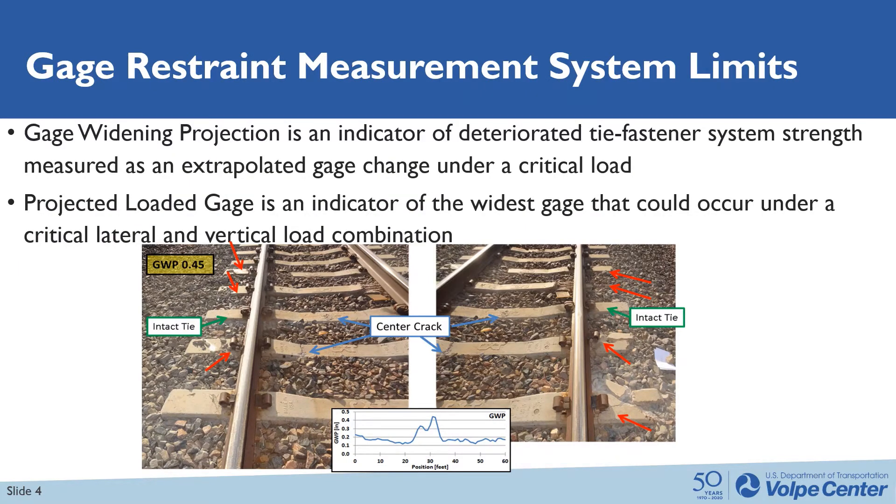Gauge widening projection is an indicator of deteriorated tie fastener system strength, measured as an extrapolated gauge change under a critical load from unloaded to loaded. Projected loaded gauge is an indicator of the widest gauge that could occur under critical lateral and vertical load combinations. In the figure shown, we have a site with a GWP of 0.45 in concrete tie track. We have a few center crack ties, some fastening deterioration, and some intact ties. You can see the trend in the data — this zone is weaker than the adjacent surrounding track, identifying these conditions.